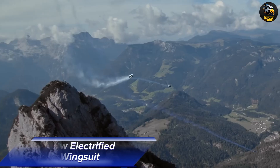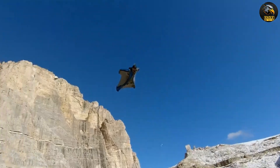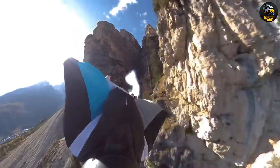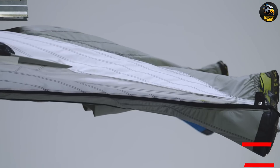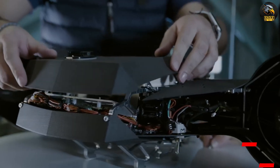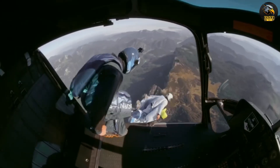Belmec recently introduced an amazing breakthrough: the world's very first electric wingsuit. This innovative suit, developed with the expertise of extreme athlete Peter Saltzman, can zip through the air at speeds up to 300 kilometers per hour. It's powered by two electric motors, each delivering 20 horsepower. Saltzman not only helped create the suit, but also bravely tested it himself.